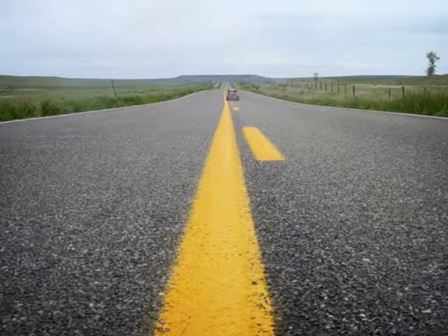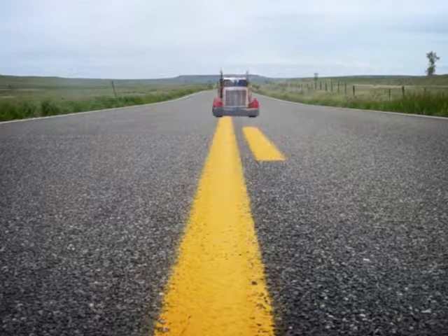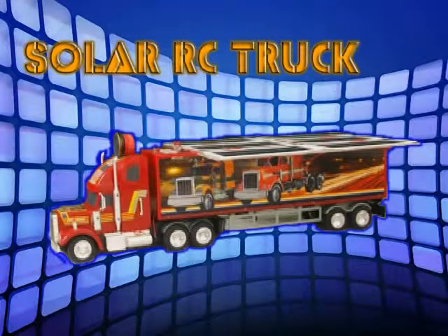Soar Wind Energetic Team presents the Soar RC Truck.